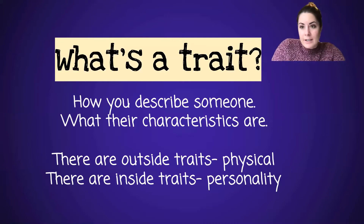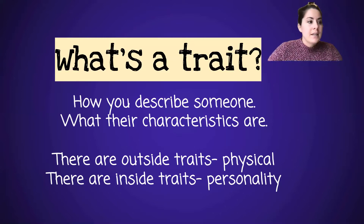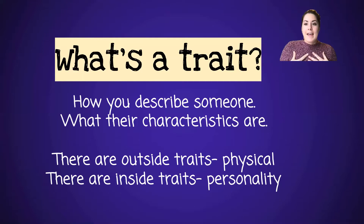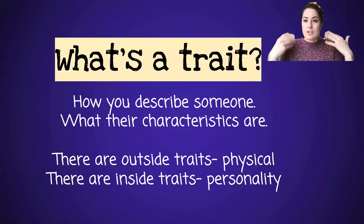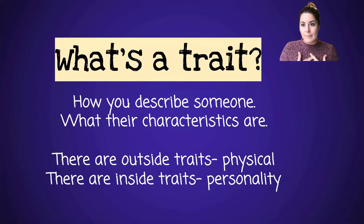So a character trait — what's a trait? How you describe someone, what their characteristics are. There are outside traits, like right now my hair's still up, I have brown hair, I have hazel eyes, and I'm wearing one of my favorite purplish sweaters. That's my outside trait. But my inside traits, you would have to get to know me. You can't just judge someone — you can't tell how they are as a person just by looking at them. You have to get to know them, and that's what we do with our characters.